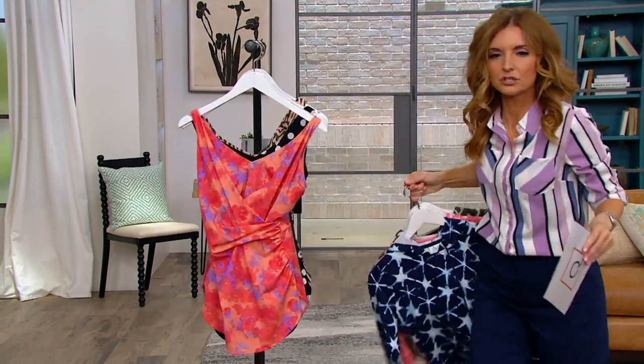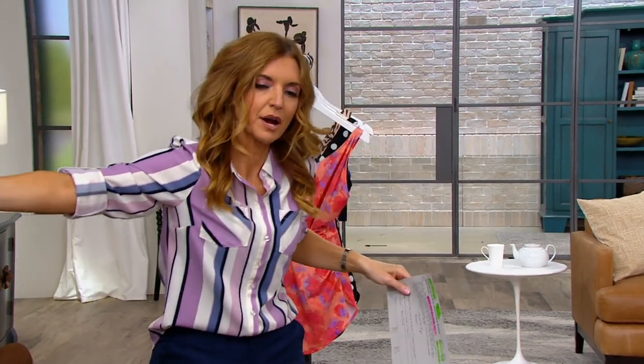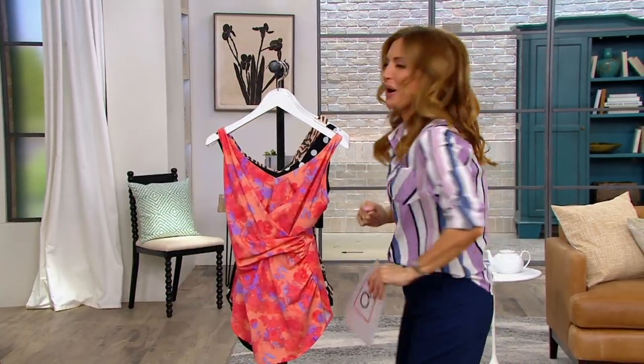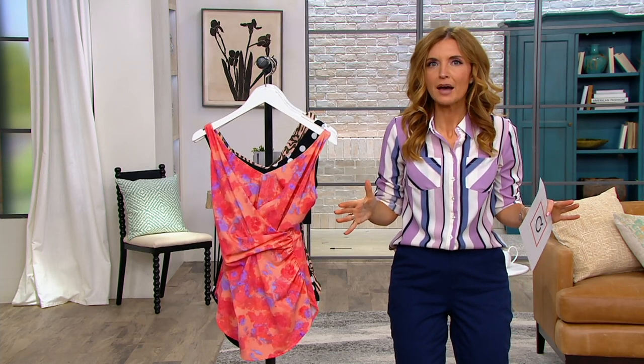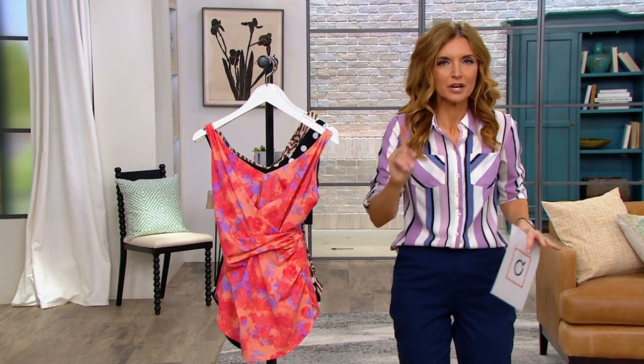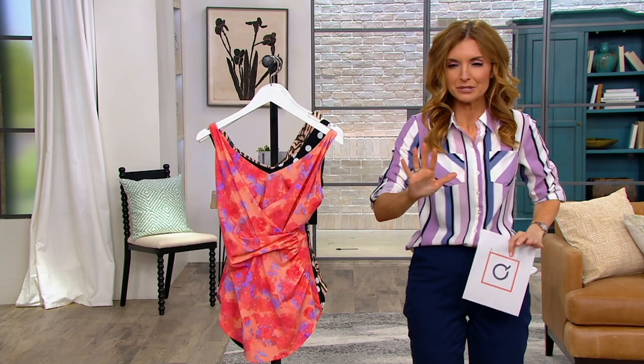I'm going to hand this to you guys, if you don't mind, just to kind of take that print away from us. So it's time to talk about swim. I was looking at my schedule and I was like, Friday after Isaac swim show, it'll be the first swim show of the entire season.